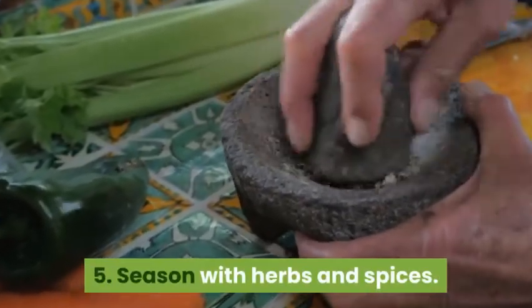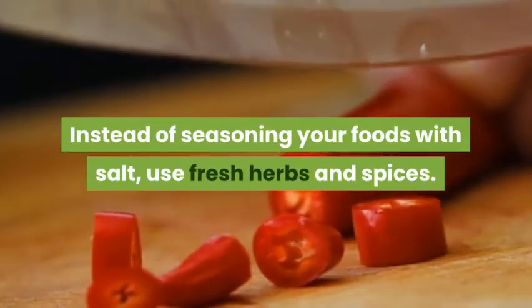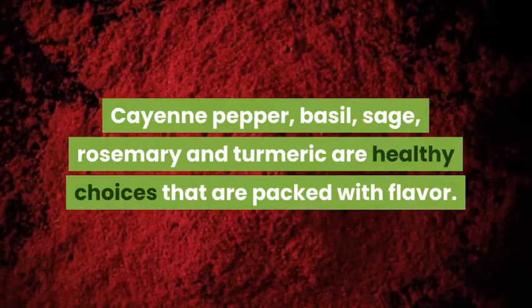Make sure you're consuming no more than 2,300 milligrams of sodium every day. 5. Season With Herbs and Spices. Instead of seasoning your foods with salt, use fresh herbs and spices. Cayenne pepper, basil, sage, rosemary, and turmeric are healthy choices that are packed with flavor.